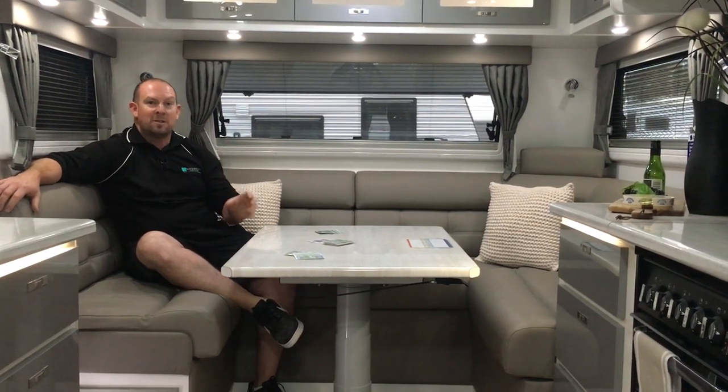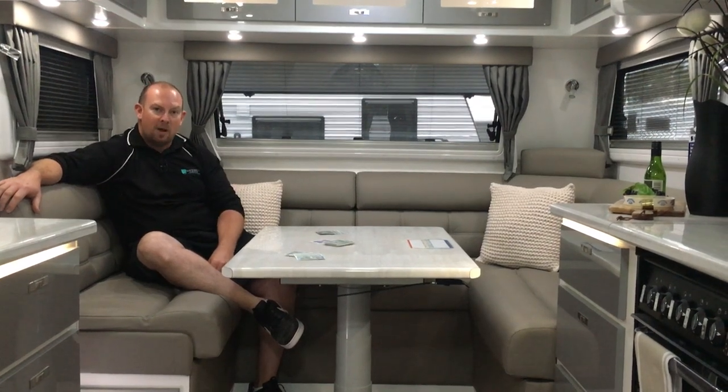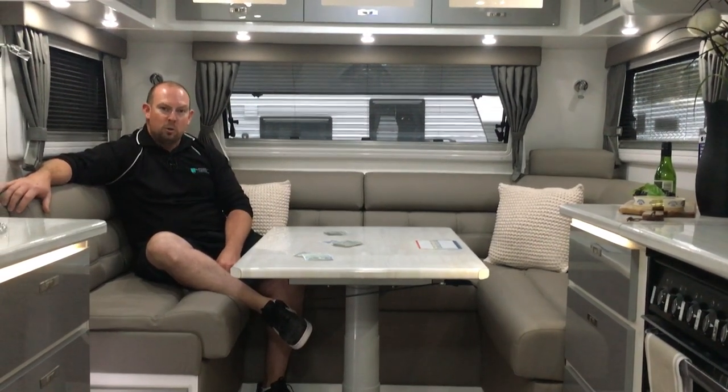So if you want to come and see this awesome caravan, you must come down and see the team at Canterbury Caravans, 587 to 589 Dorset Road, Bayswater.